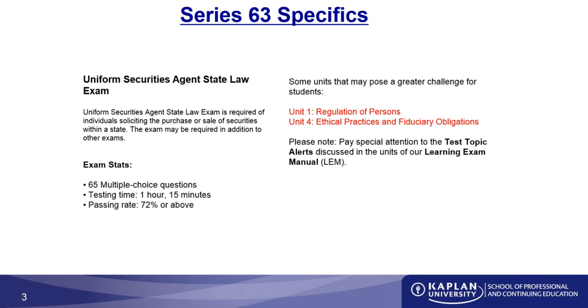Before we get into that, I want to talk about the Series 63 for just a moment. What is it, and why do we need to take it? The Series 63 allows you to solicit the purchase or sales of securities within a state. While you may have other regulatory exams such as the Series 6 or Series 7, which are administered and required by FINRA, the Series 63 is required by the states for you to be registered in them.